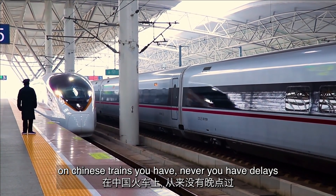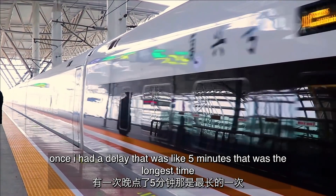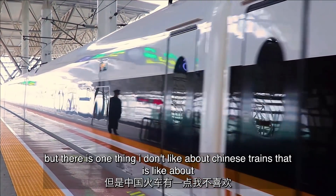On Chinese trains you almost never have delays. Once I had a delay that was about five minutes — that was the longest time I ever had to wait for a train in China.